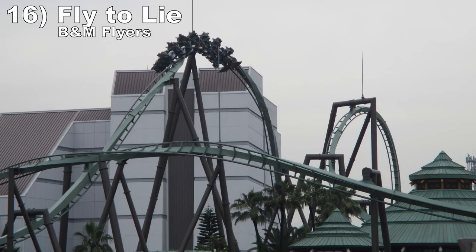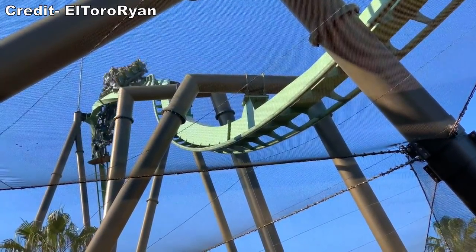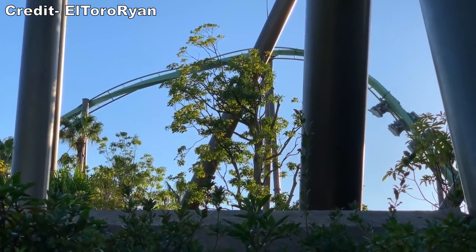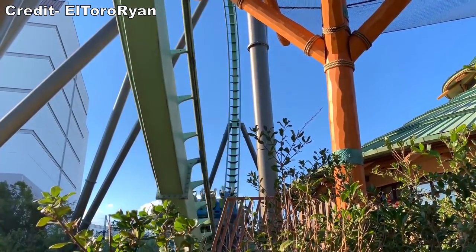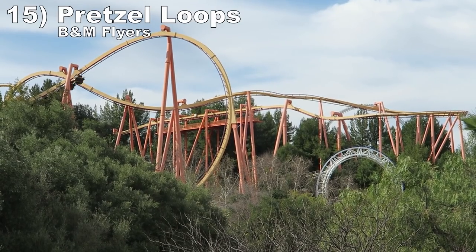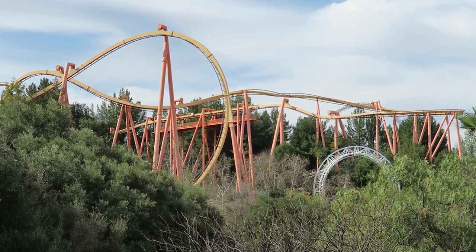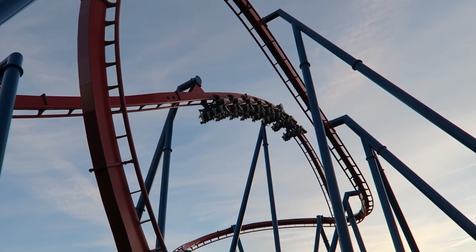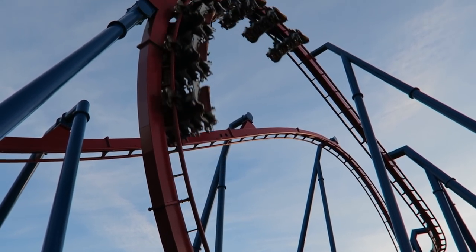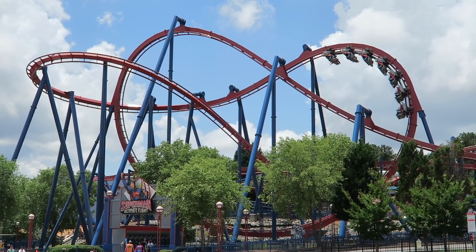Number 16: Fly to Lie elements on B&M Flyers. This inversion starts with half of a downwards barrel roll and feels like a shorter version of the RMC barrel roll drop. The pullout then piles on very strong positive Gs similar to a pretzel loop, and you have no clue where you're going next because you're on your back going backwards. Number 15: Pretzel Loops on B&M Flyers. These may be the best inversions in the world for positive Gs. The dive towards the ground is intimidating as you rapidly build up insane positive Gs — the forces are overwhelming and they feel like they'll shove you through the train. It may be over in an instant, but it always leaves me shell-shocked.